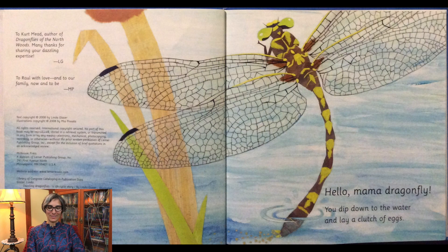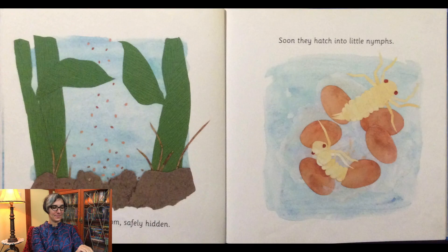Hello mama dragonfly, you dip down to the water and lay a clutch of eggs. They sink to the bottom, safely hidden. Soon they hatch into little nymphs.